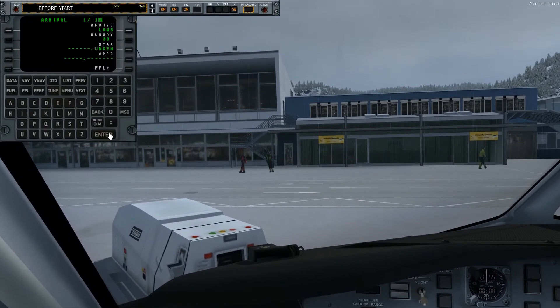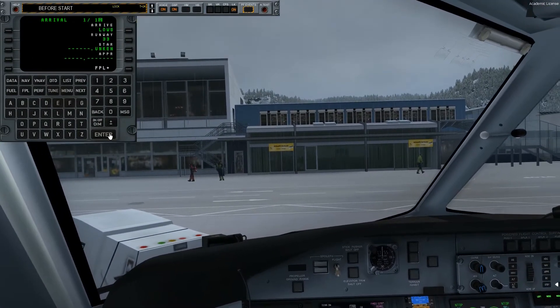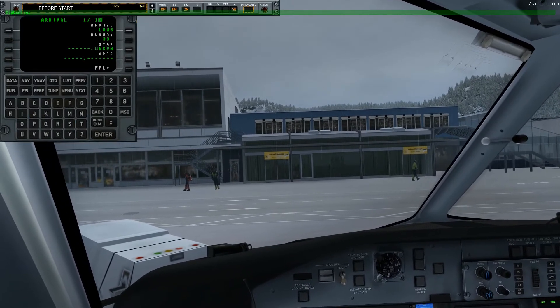Hi guys, can we start boarding now? Thank you, I'll be back with the load sheet later.